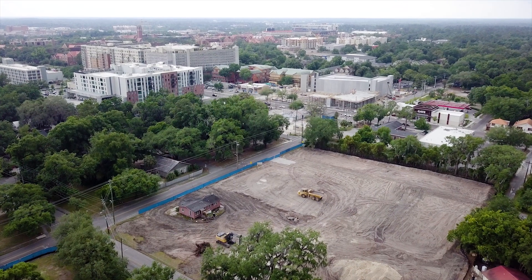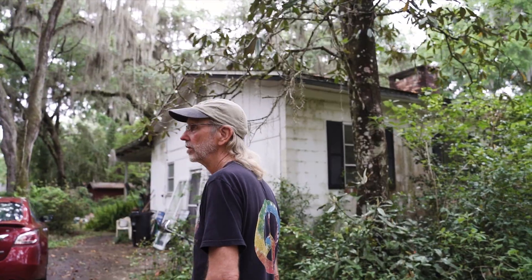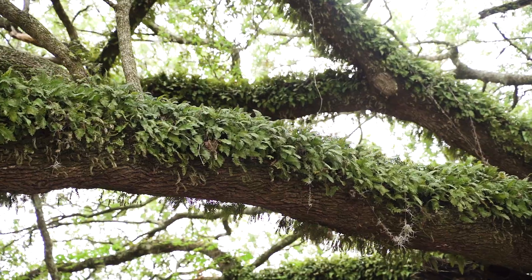My name is Scott Hargrave. I've been living in Alachua County for about 45 years. What I have noticed, unfortunately, is developments tend to be fairly treeless and not really resemble what I think of as a big attribute of Gainesville — being the trees.